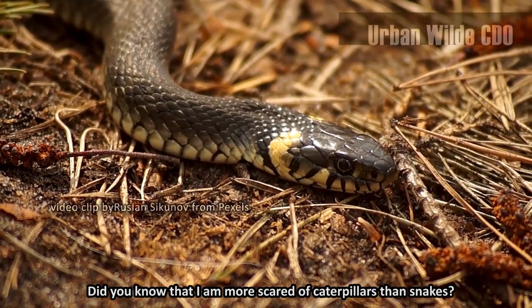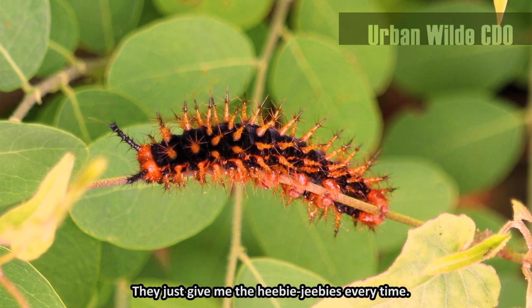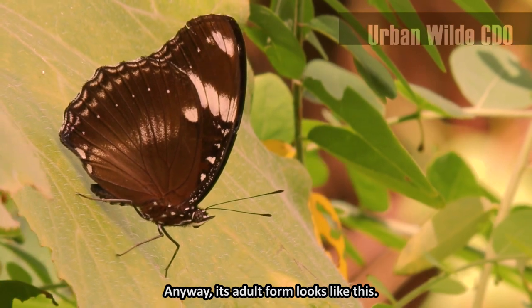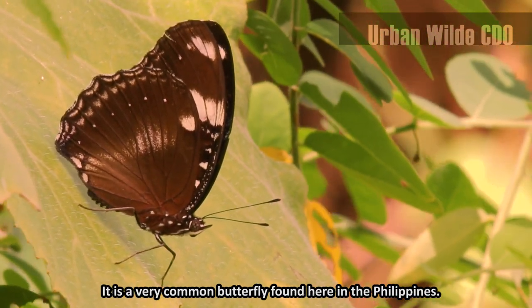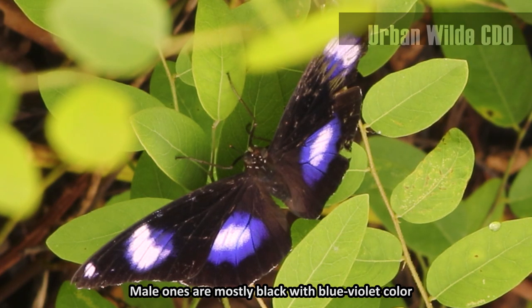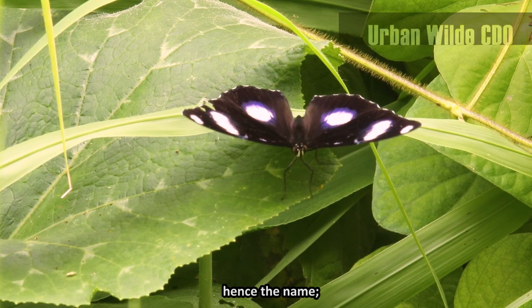Did you know that I am more scared of caterpillars than snakes? They just give me the heebie-jeebies every time. Anyway, its adult form looks like this — it is a very common butterfly found here in the Philippines. Male ones are mostly black with blue-violet color bordering on the six white spots or the egg-like patterns on the wings, hence the name.